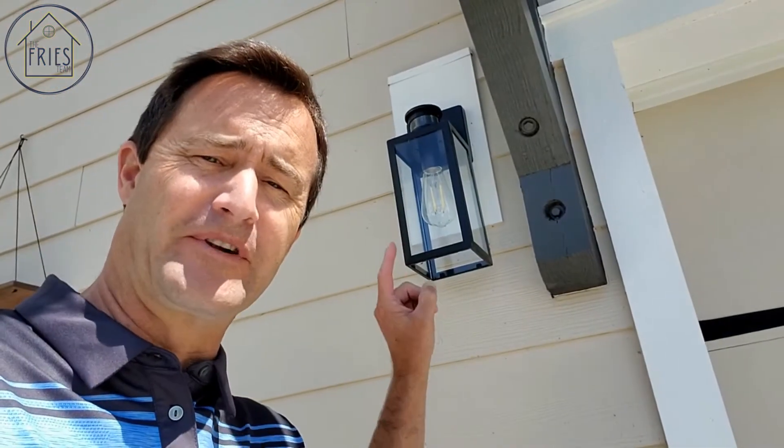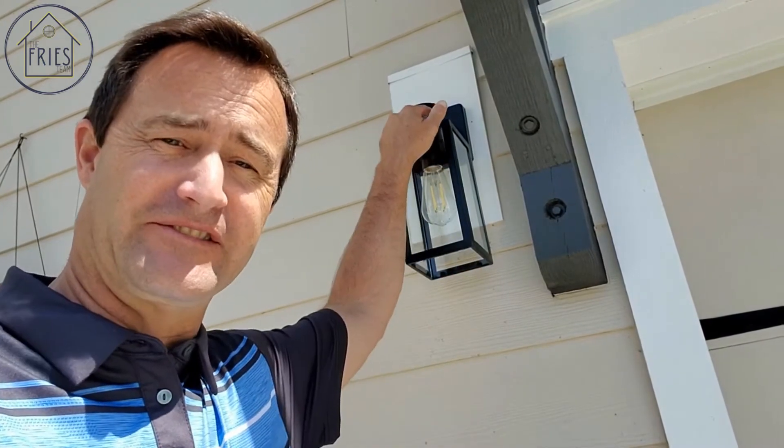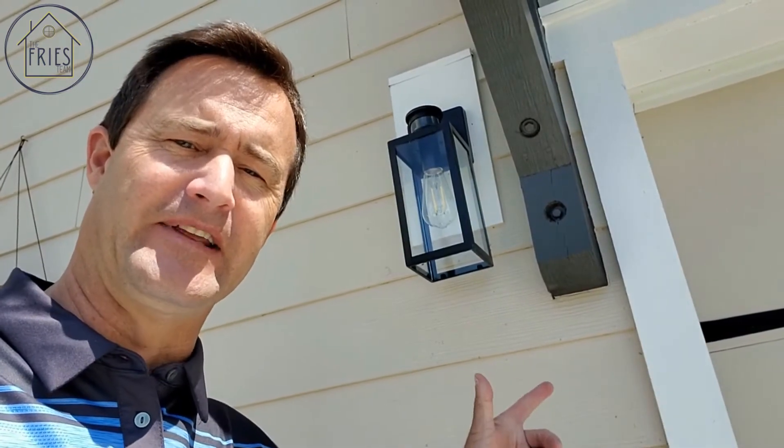Another helpful thing is to install proper exterior lights with motion sensors, so if anything comes in front of them it lights up the area. You can do that around the yard as well. This is also helpful when you go out late at night and bring home groceries.